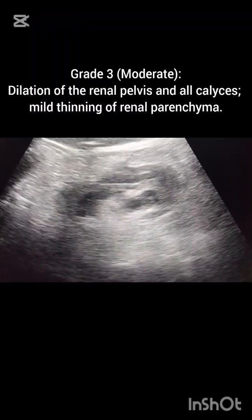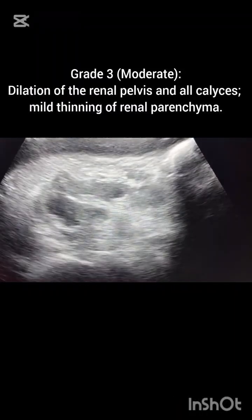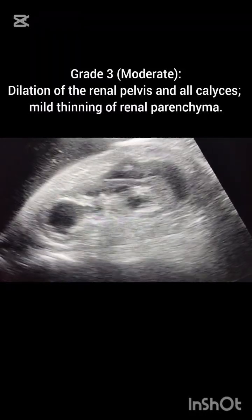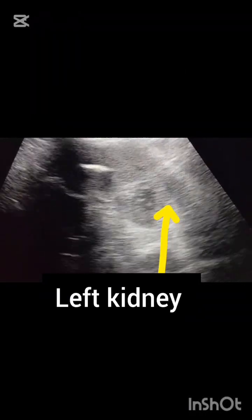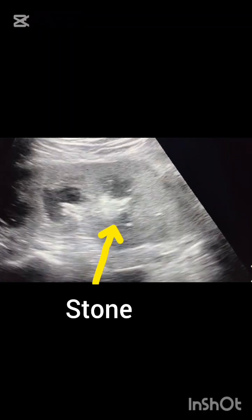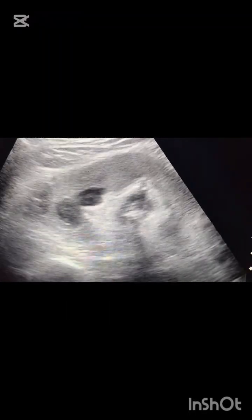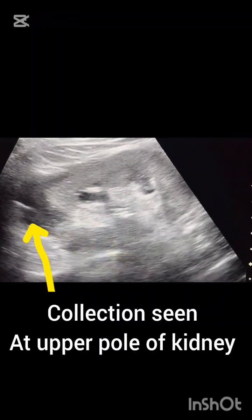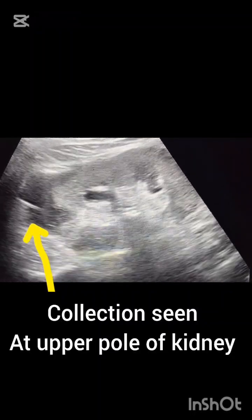In grade three, we label it as moderate hydronephrosis — dilatation of renal pelvis and all calyces. In this grade, the renal pelvis and calyces are also dilated. This is minimal collection seen at the upper pole of the left kidney in the perirenal space.